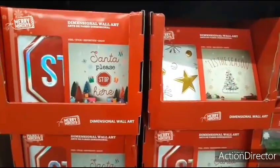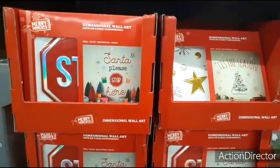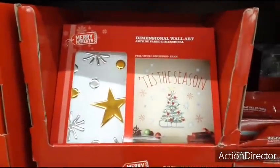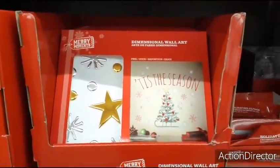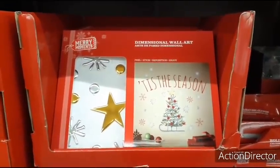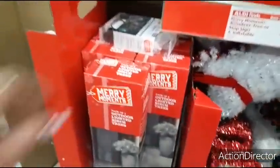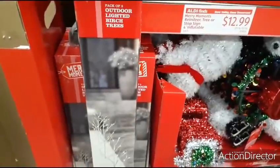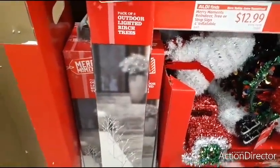They also have dimensional wall art — "Santa, Please Stop Here" and "Tis the Season" — for $3.99. And they also have a pack of outdoor light birch trees for $12.99.